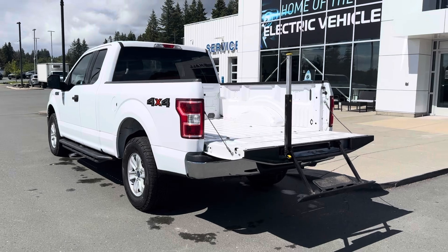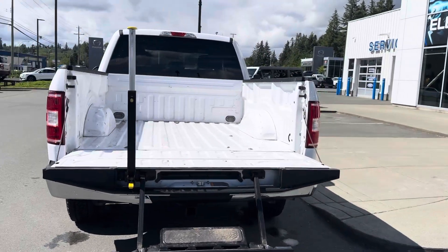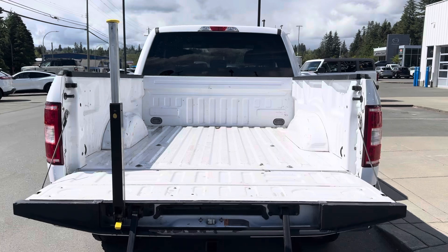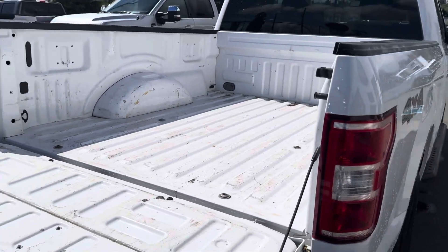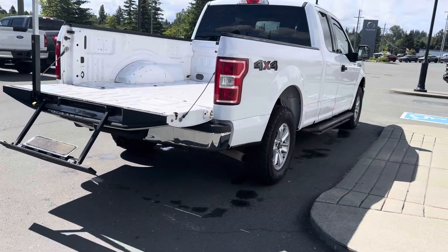On this angle you can see it does come with the six-and-a-half-foot box. You did get the tailgate step, which is a real nice handy little feature. It does not have the spray-in bed liner, but I would say if you got one of those it would certainly clean up the look quite a bit, as the exterior of the truck is in excellent condition.